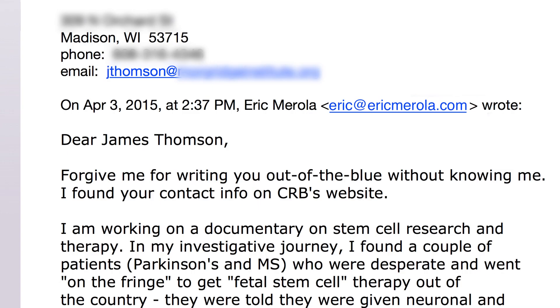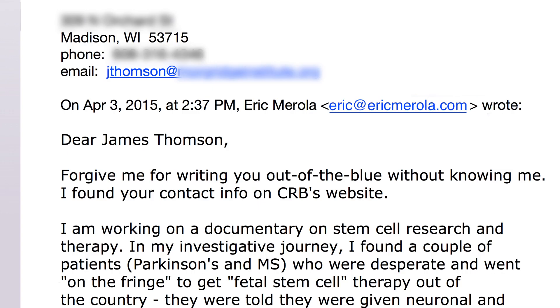I informed him I was investigating fetal stem cell therapy and was looking for an expert opinion. He replied by stating, 'I'm sorry, but it is outside of my area of expertise.'